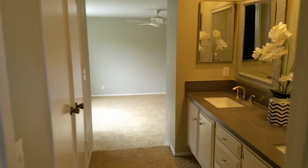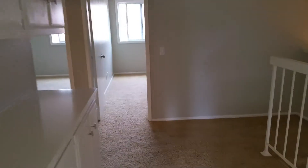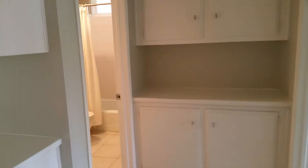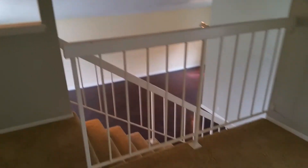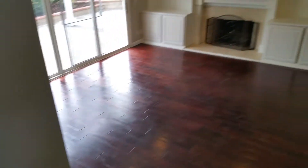So that's about all — I'll walk back downstairs. This bedroom is really big. It seems a bit bigger than the one in Irvine, but they both have their pluses and minuses.